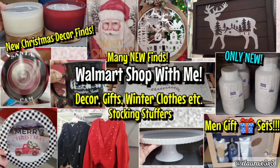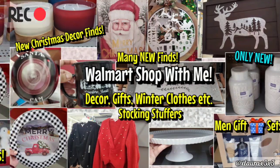Hi everyone, it's Laura. Welcome back to another video. You guys already know, if you're with me, we're shopping around. Let's walk around the store to see everything that's new.